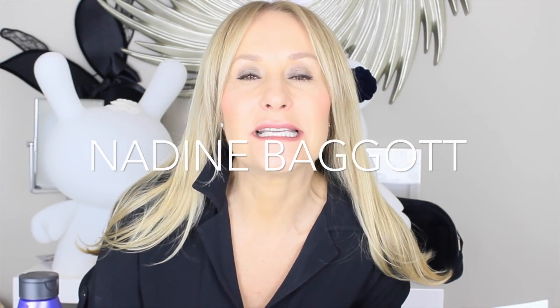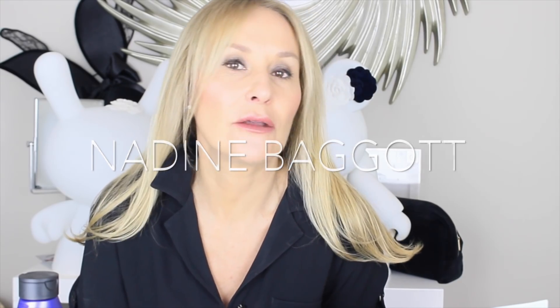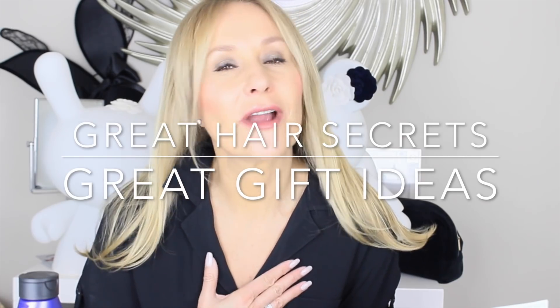Hi and welcome back. With the party season fast approaching, I thought I would talk about some of my hair care secrets and also the gift of great hair. This is partly sponsored by one of my favourite hair care brands, and that's Redken.